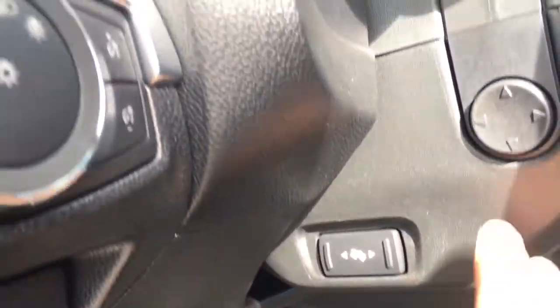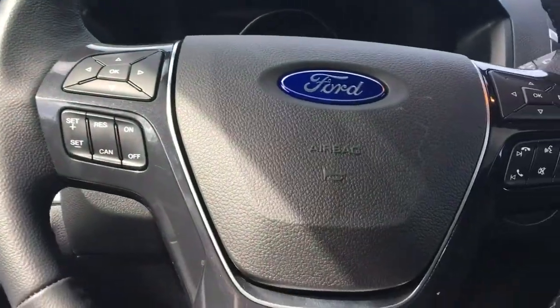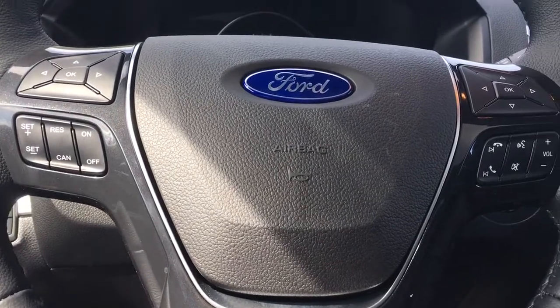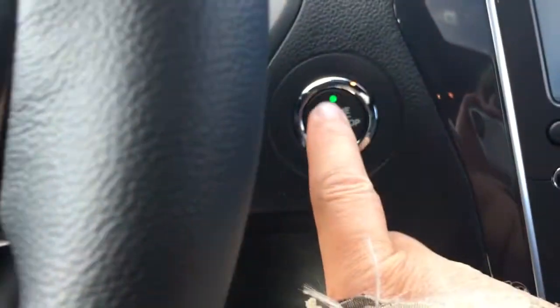You have power pedals as well as power tilt and telescoping for the steering wheel. On the face of the steering wheel you have dash controls, cruise control, and the Sync voice-activated system with volume. This is a push start, so the key is in my pocket — put on the brake and push the engine start button.